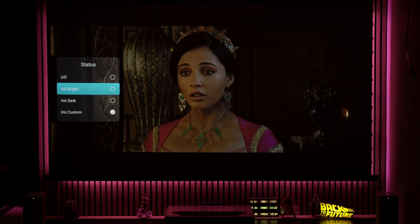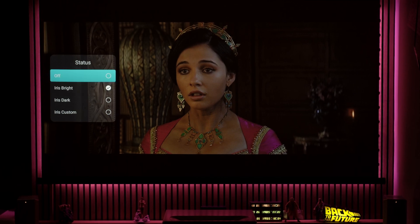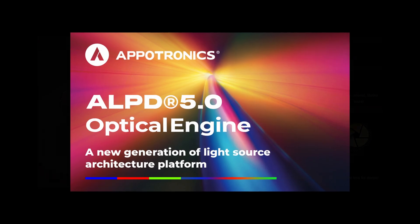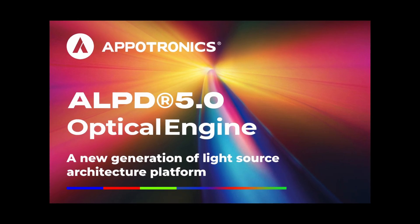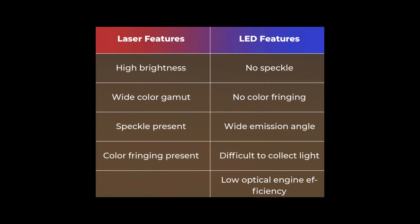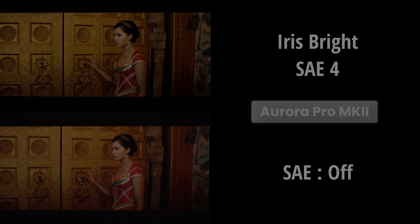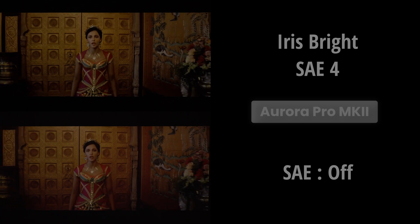Before we look at how the scene adapt engine works, let's focus on something I think is important: the ALPD 5.0 optical engine used in the new MK2 — an Apotronics optical engine that combines the precision of lasers with the stability of LED diodes to create bionic, natural light. This optimized hybrid optical engine solves two of the biggest problems of pure RGB laser technology: the laser speckle effect and color aberration. The scene adapt engine uses a dynamic iris in combination with an advanced laser dimming algorithm to increase contrast and improve black levels.